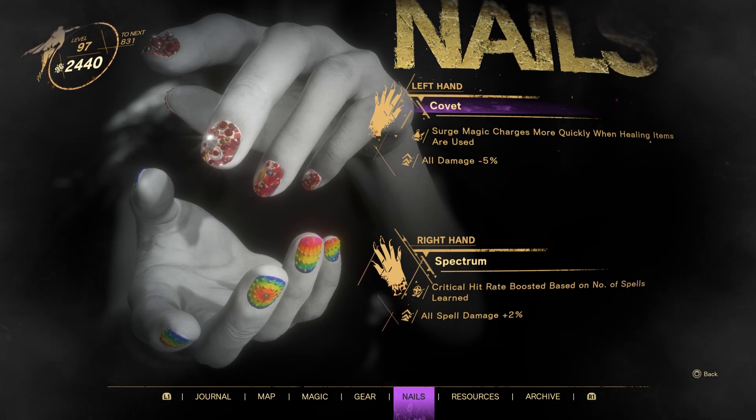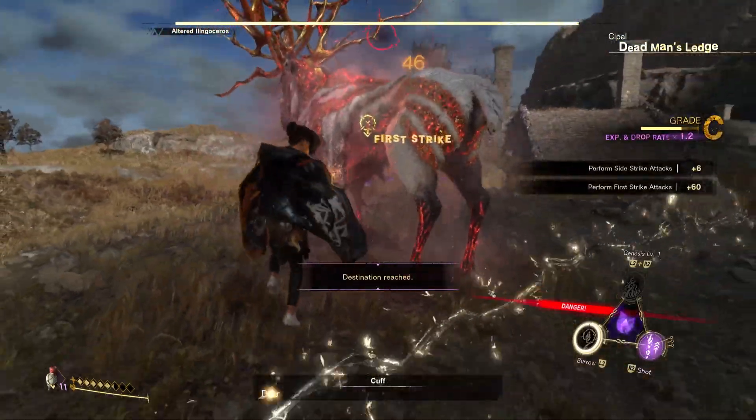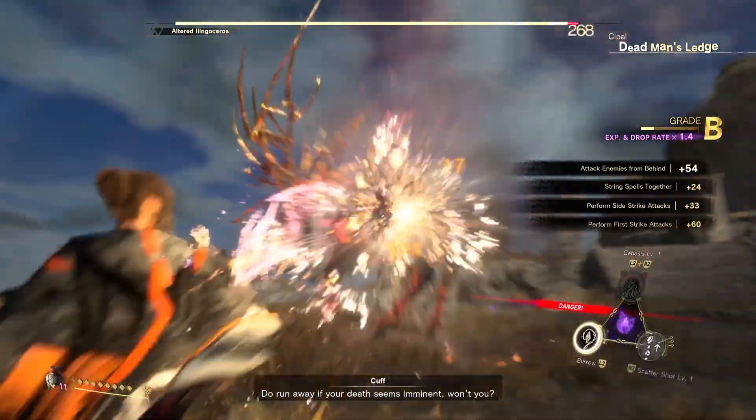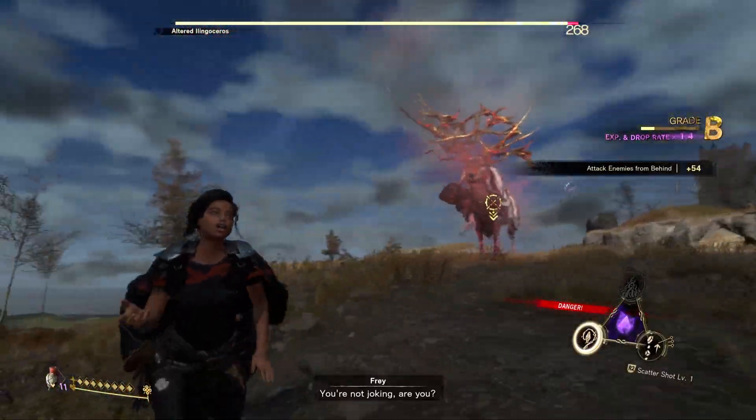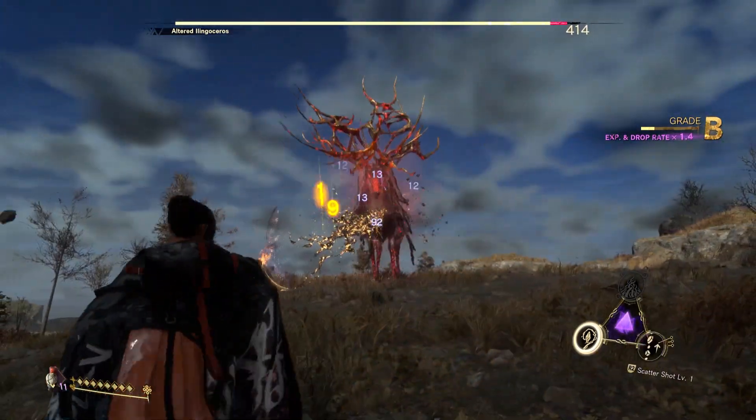These nails give a minus 5% to all damage, which is a pretty big chunk if you ask me. They also come with the perk Surge Magic Charges More Quickly When Healing Items Are Used. This means that while in battle, if you use a healing item, you get a little boost of recharge to your Surge Magic.